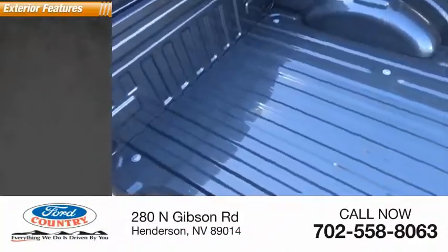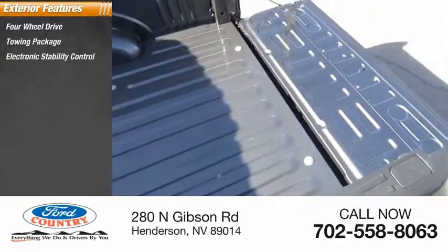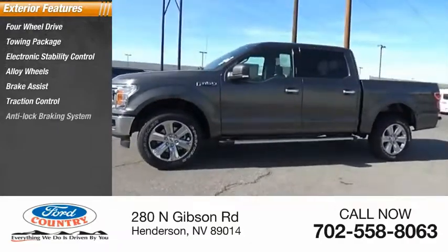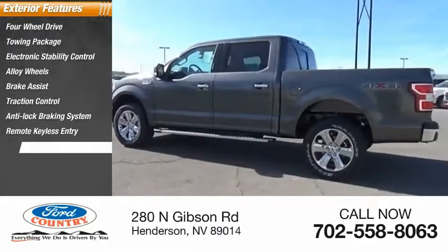Here are some of this vehicle's great options: four-wheel drive, towing package, electronic stability control, alloy wheels, brake assist, traction control, anti-lock braking system, remote keyless entry, fog lights, privacy glass.